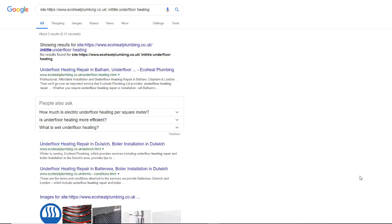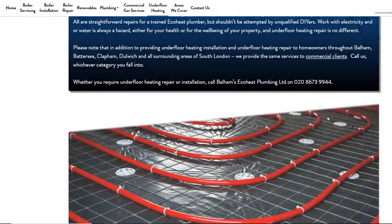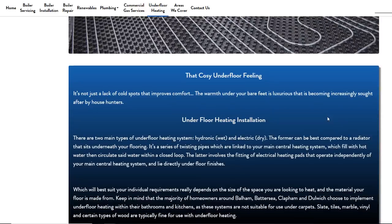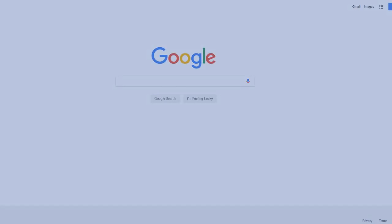This now shows me all the pages from this website that include the keyword I specified in a title. I'm now down to just three results. This is useful because it narrows down my research to the exact pages my competitor has built to target this very keyword. To beat them, I simply need to replicate at the very least the same type of content, or create something even better.